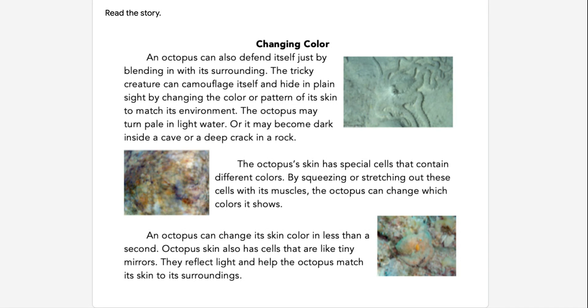The octopus's skin has special cells that contain different colors. By squeezing or stretching out these cells with its muscles, the octopus can change which colors it shows.